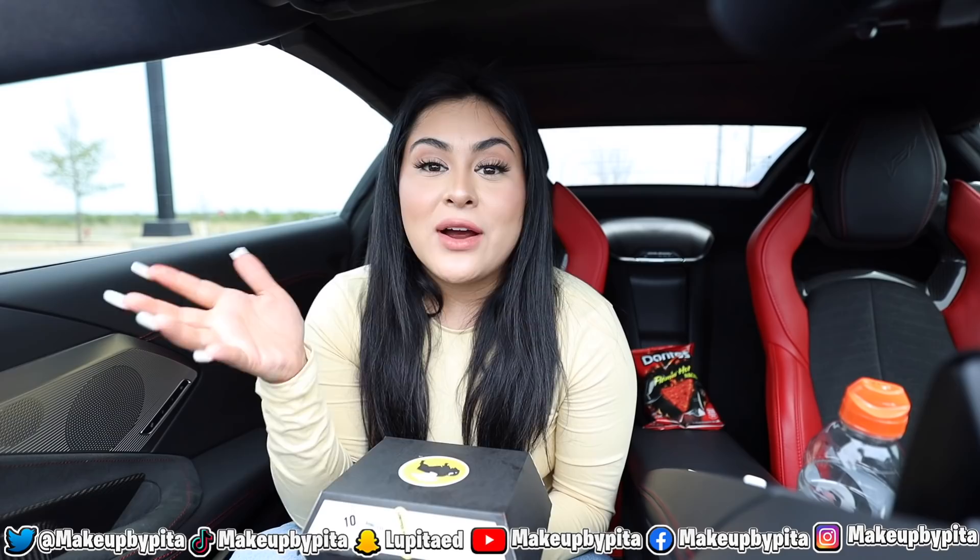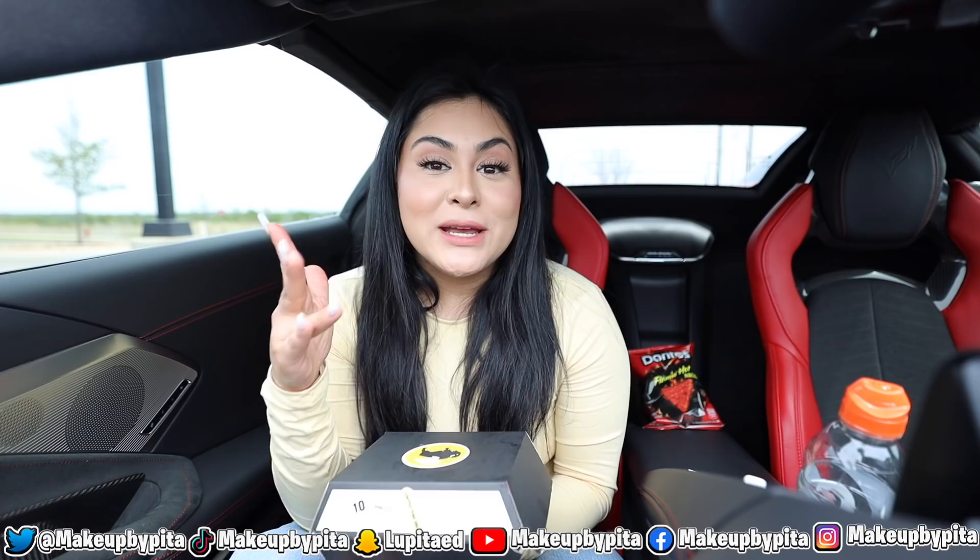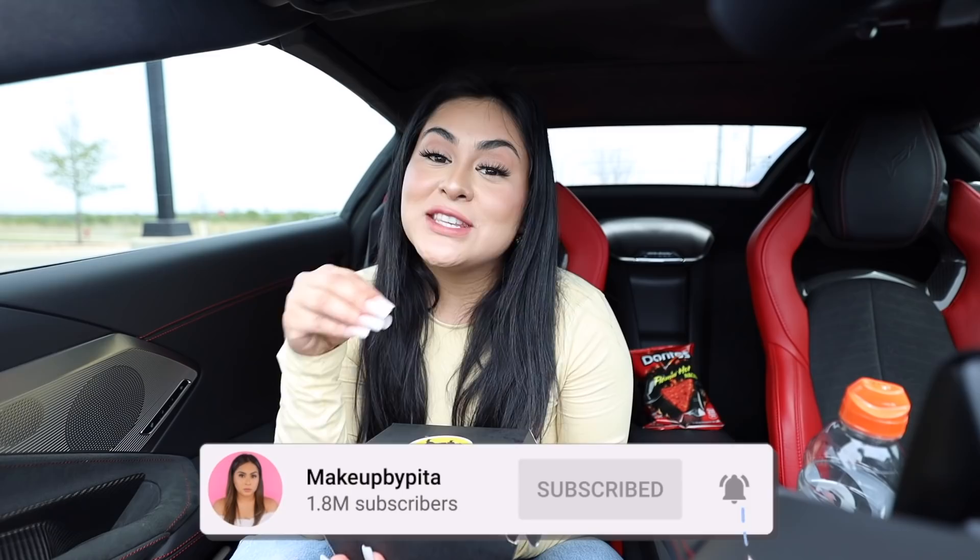I really hope you guys enjoyed today's video. If you guys come across any new items — fast food or any food in general — please don't hesitate to tag me on Instagram or TikTok at Makeupypita because I always love to try new food items. So if you come across any new or limited edition food items, make sure to tag me so I can give them a try. If you enjoyed today's video, give it a thumbs up, subscribe to the channel, and hit that little bell so you get notified every time I post. I love you so much and I'll see you on the next one — bye guys!